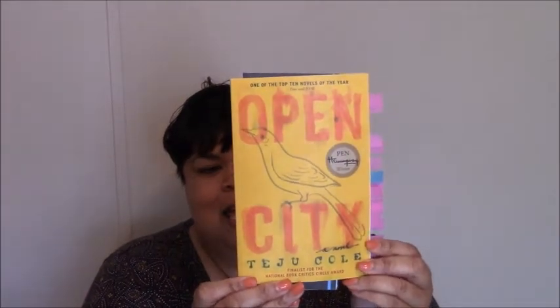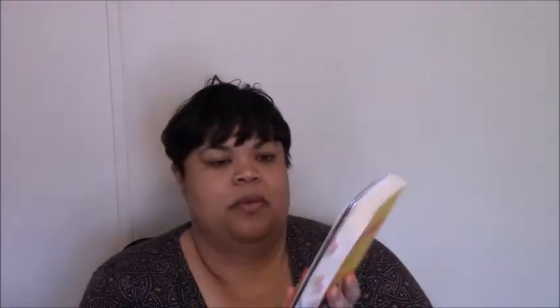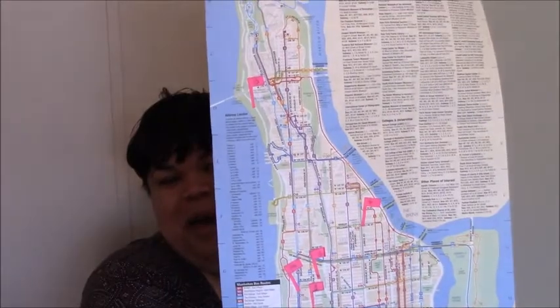The first thing in the box is a book — it's Open City by Teju Cole. Not familiar with the author, but it says PEN Hemingway Winner. And then inside the book there's a postcard of New York. And there's also a map that says 'Open Me' — it's a Manhattan Bus Service map. There are some flags on the map and they're numbered. I wonder if they coordinate with the page numbers from the book. I will have to find out and see. That's interesting; I like that.